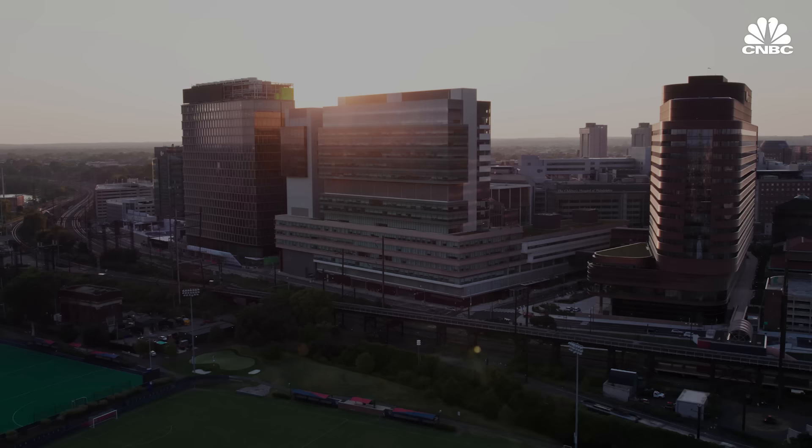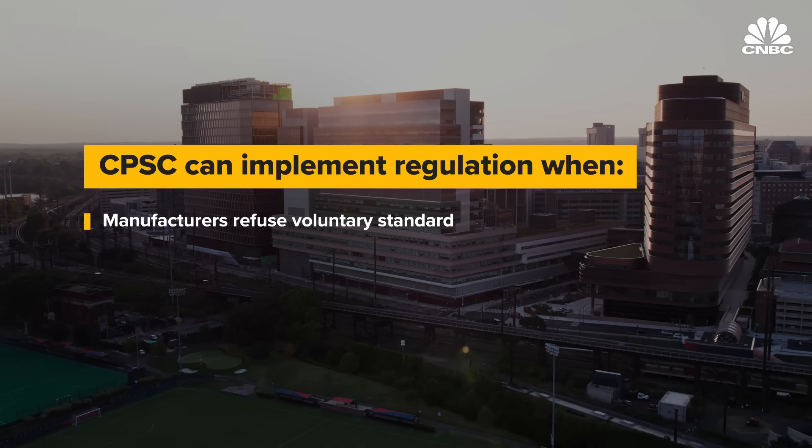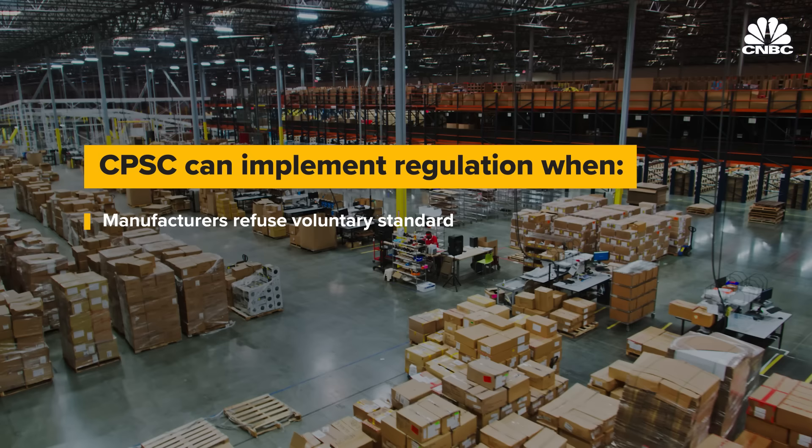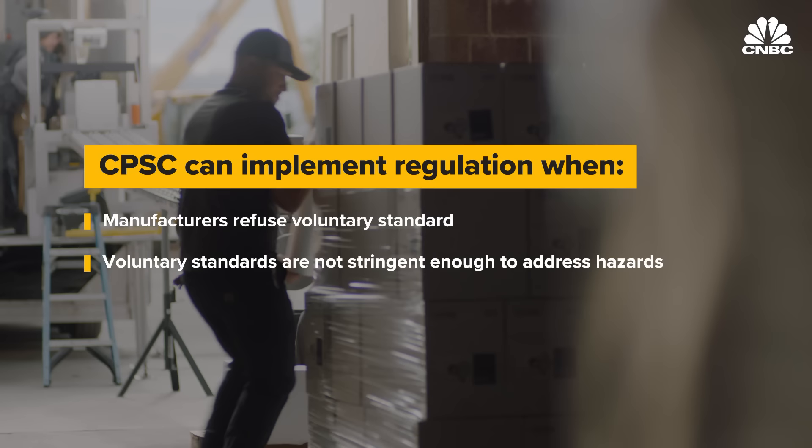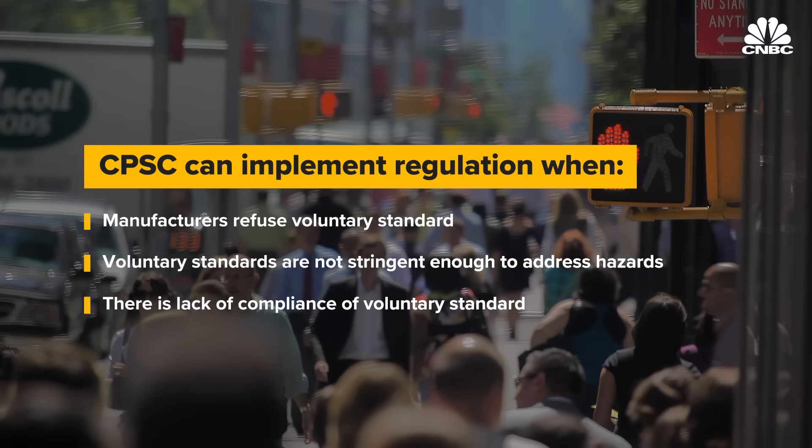The CPSC can move to regulation under three conditions: if stakeholders refuse to develop a voluntary standard; if a voluntary standard is developed but isn't stringent enough to address the key hazards; or if a sufficiently stringent voluntary standard is developed but compliance in the field isn't being seen.